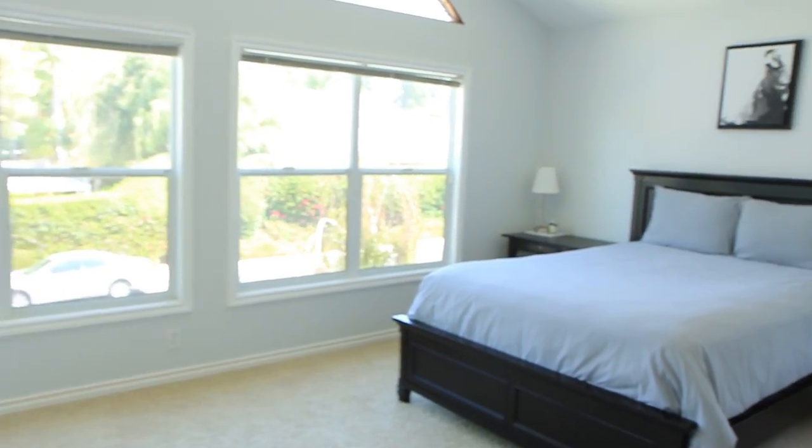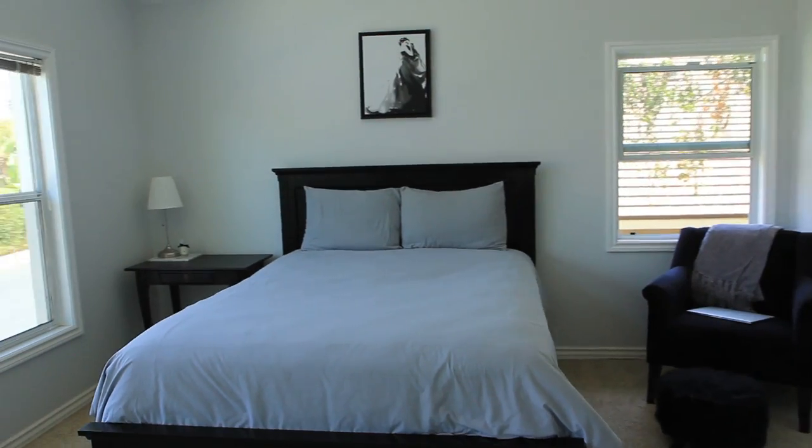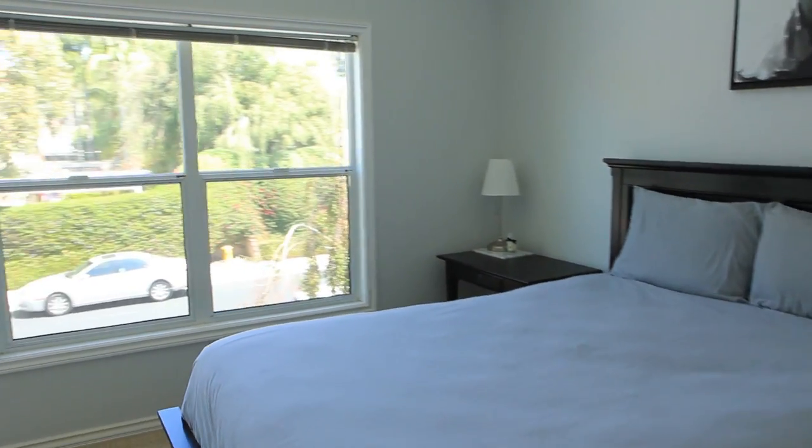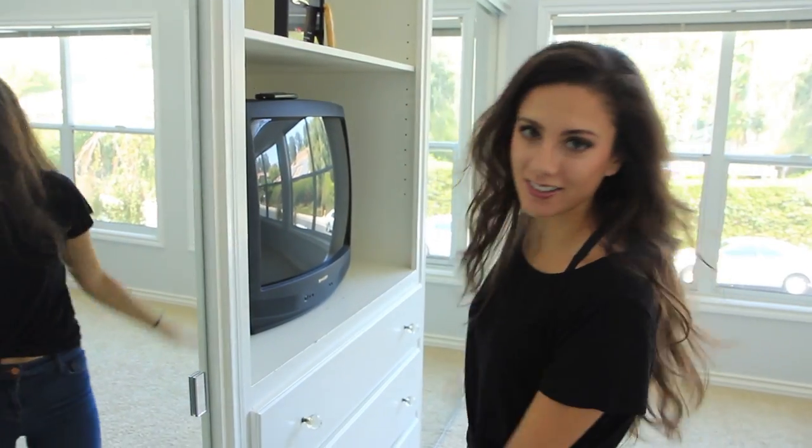Hey guys! Welcome to my humble abode! Come on in! So when you first come in my room, if you go to your left, I have my built-in closet area.